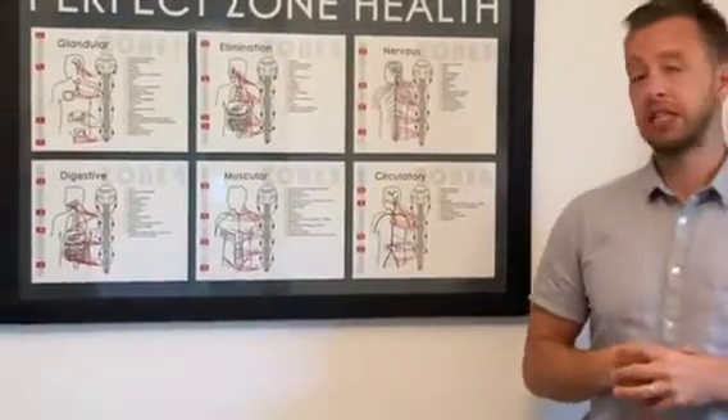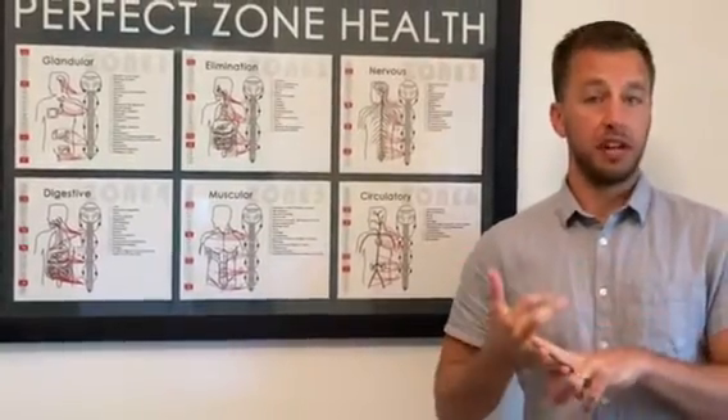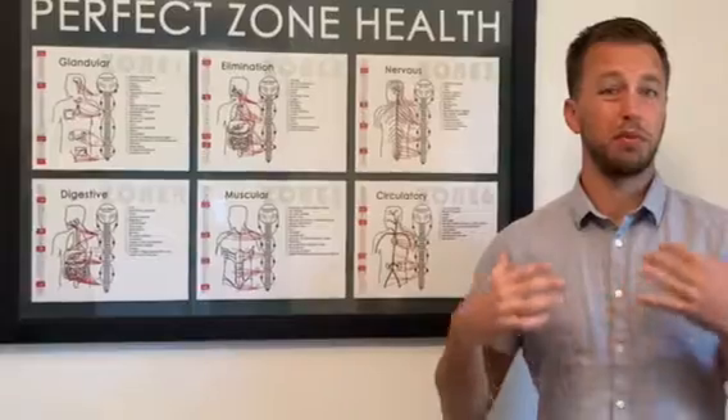Zone five is the muscular system — the part of the brain, the cerebellum, that controls mobility, strength, proper alignment, and proper musculoskeletal health.